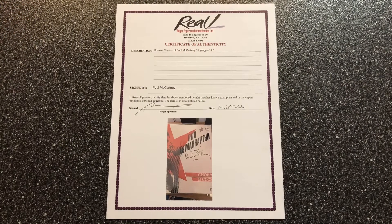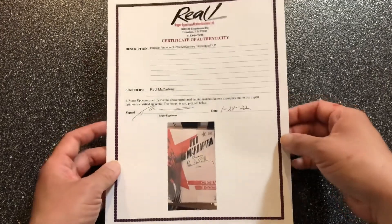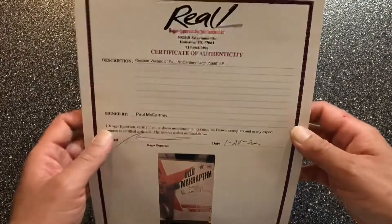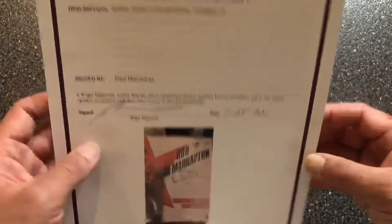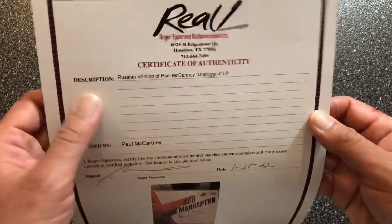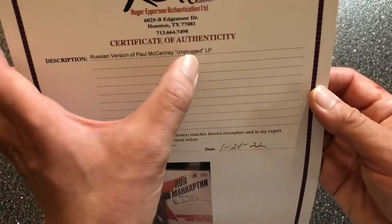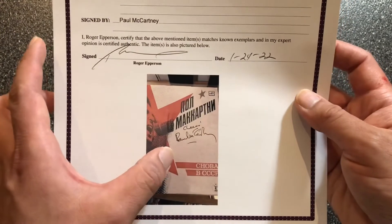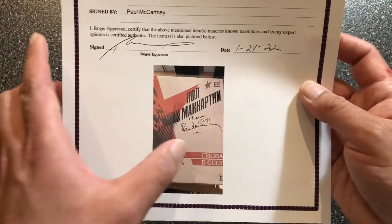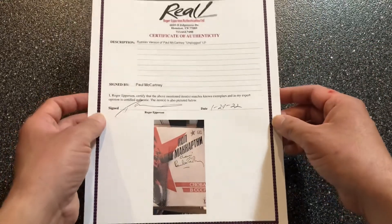Here's a look at the letter of authenticity from music autograph expert Roger Epperson — this one I received from Roger himself. Big thank you to Roger Epperson for authenticating this Paul McCartney signed album. As you can see, there's an error in the description here: it says 'Russian version of Paul McCartney Unplugged LP,' but Unplugged is a live acoustic album. This one is a rock and roll oldies album.